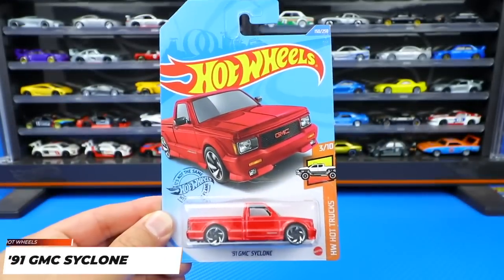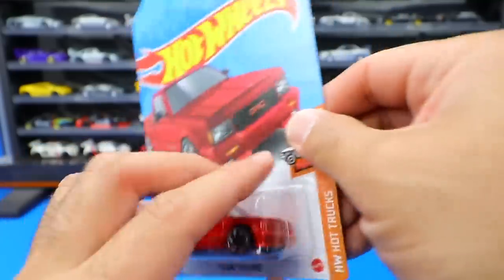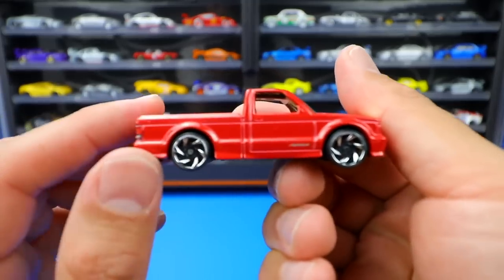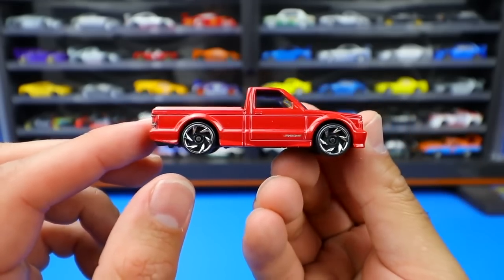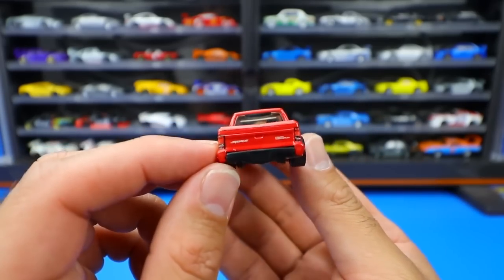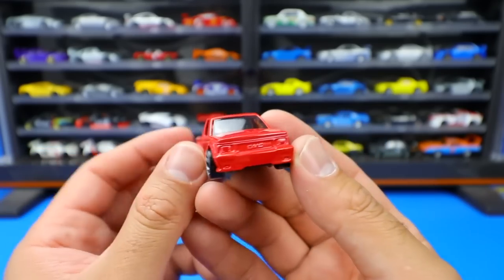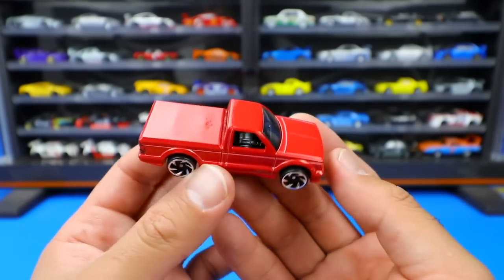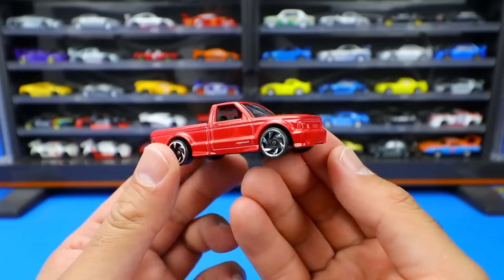From the Hot Wheels Hot Truck Series, a new recolor of the 1991 GMC Cyclone, this time in red. We originally saw it in black. It's a very glossy red and these wheels are just so cool. The same wheels we saw on the black one, but they look fantastic. Not a lot of detail on the back end - we do see the Cyclone logo - but it's just a really cool little truck. I love the GMC Cyclone and that flattened bed looks really neat as well.